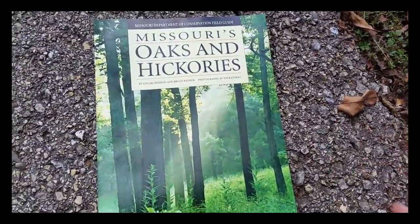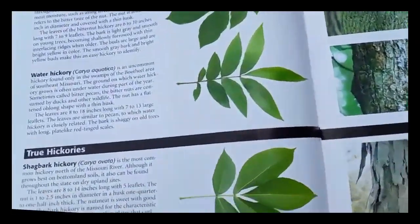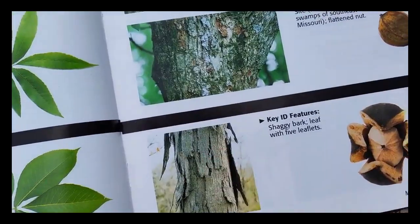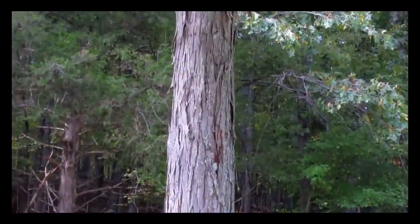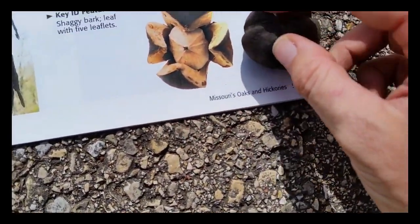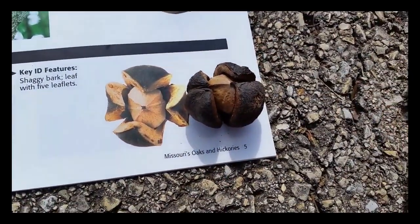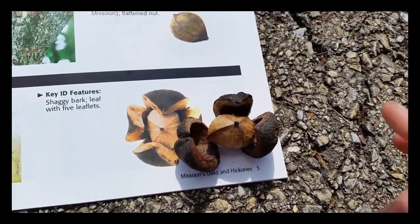So I have my book here. Picked up a nut from that tree. As you can see, there's our shagbark — there's our bark, here's our nut. This is the tree right there. You can see its shaggy bark, you can see its leaves. Here's our nut from the actual tree. It looks just the same, right?